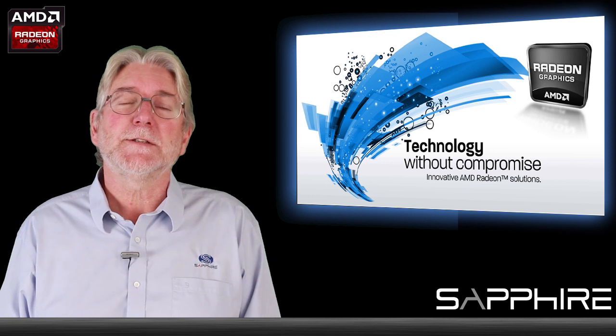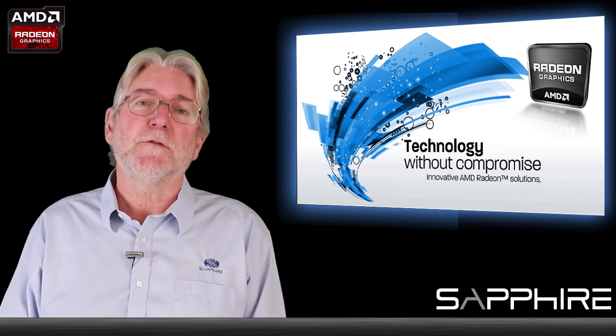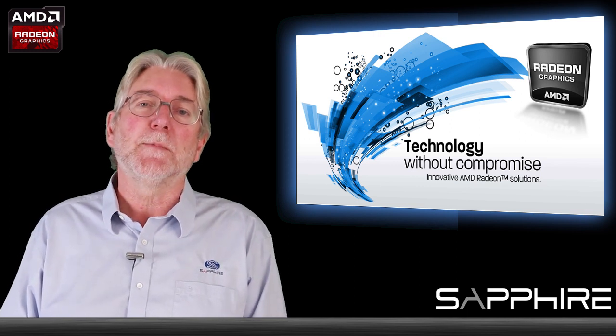Hello, I'm Bill Donnelly from Sapphire Technology and today I want to talk about some of the things that make Sapphire different from other graphics card manufacturers and we believe the best graphics company in the world.